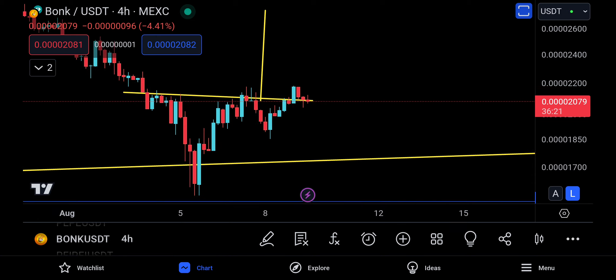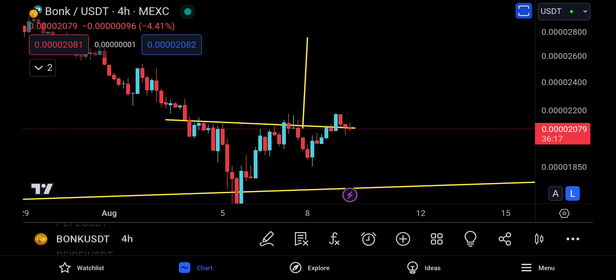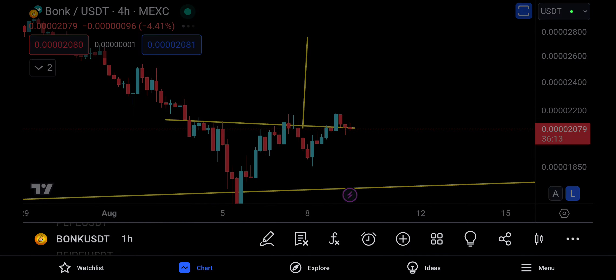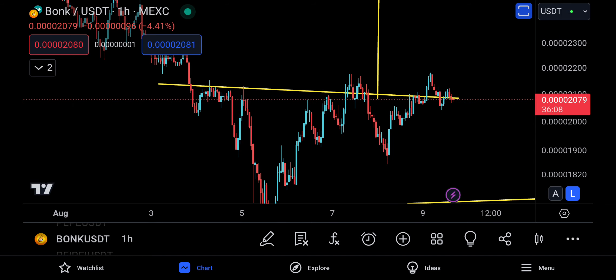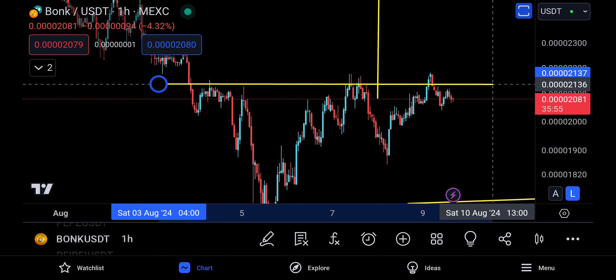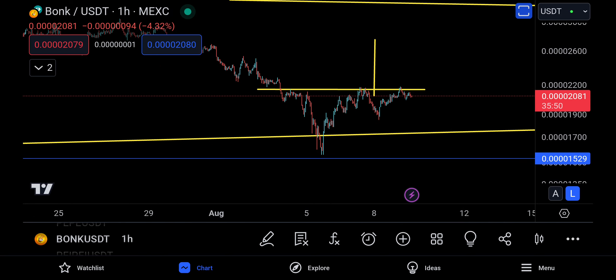Welcome back to BONK update. BONK is going at it again, trying to break above and move to the upside. It made a fakeout right over here, went down, tried to come back up again, and right now it's doing the same. Maybe this trend line is a little tweaked. Counting the wicks, it looks like instead of an inverse head and shoulders, it's now trying to form an ascending triangle.